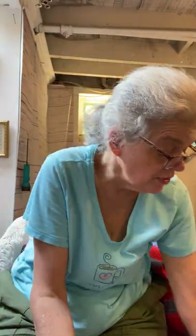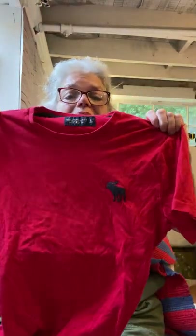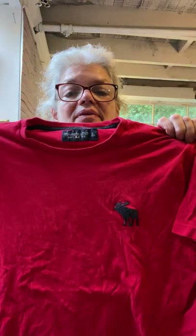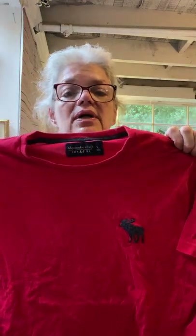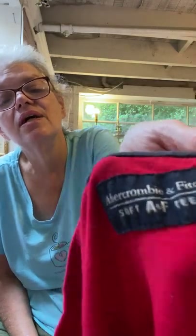Maybe you get 50 for that and I paid about four dollars each. This is an Abercrombie & Fitch with a big Moose. I've never sold this before, but from what I could tell the big Moose is kind of a thing — it's called the Soft AFT and it is very soft, so I might get 20 for that.